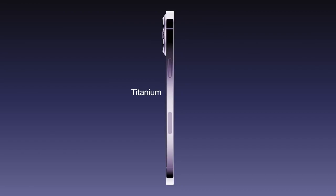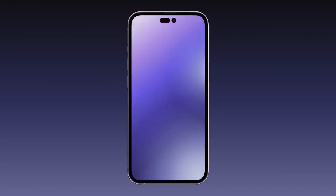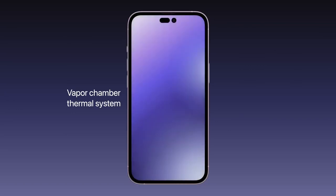The titanium frame would result in a stronger yet lighter chassis. Apple could finally address one of the most common complaints about iPhones — their tendency to overheat quicker than other smartphones. To combat this, the iPhone 14 may include a new vapor chamber thermal system, which cools the device more effectively with water evaporation.